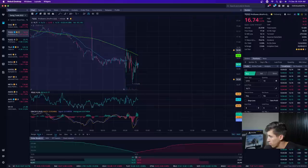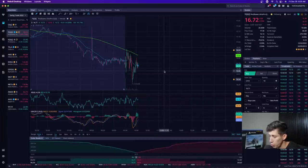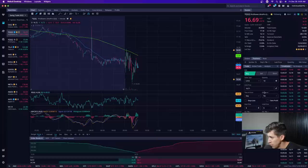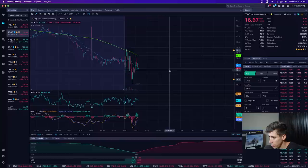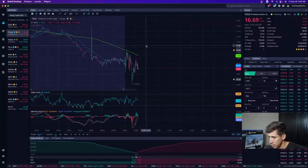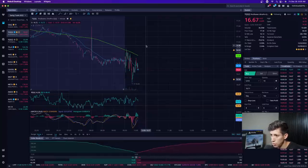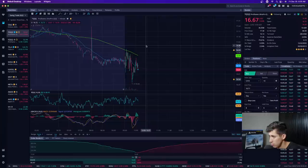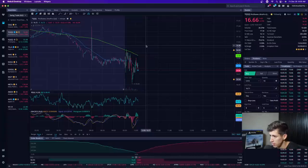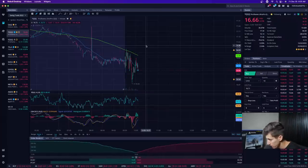Does trading extended hours work the same way as day trading during normal hours? Yes — you just can't use market orders during extended hours. You have to use a limit order, and turn on the extended hours toggle. Extended hours means pre-market or after-market hours. One thing to understand is there's more volatility because there are fewer buyers and fewer sellers — you tend to see quicker moves within a shorter period of time due to less activity.